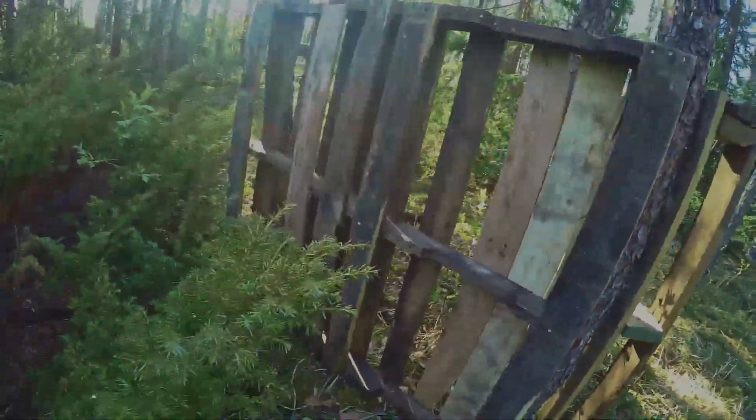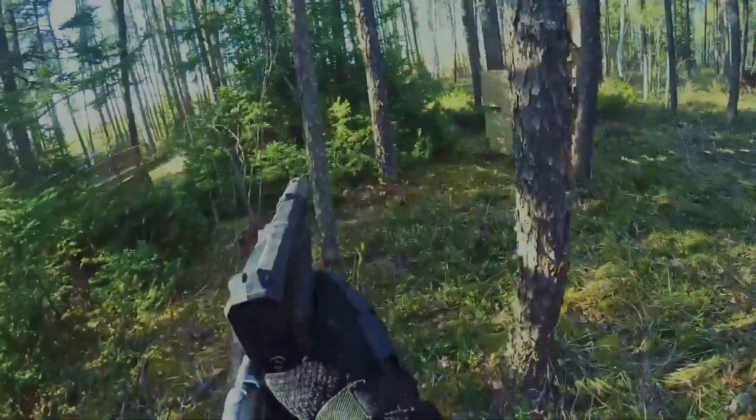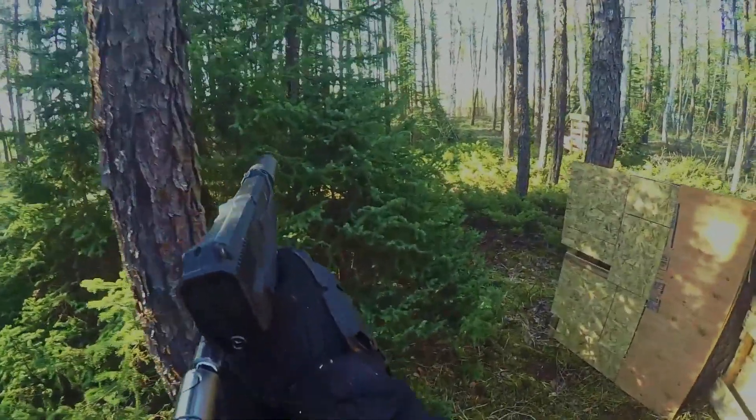I'll go ahead and fast forward this again. I'd like to quickly mention that you as my viewers are seeing this field for the first time in this video. This is the field that me, Chaos, and Iceman built. So stay tuned — this field will get better and you'll see it grow as well.